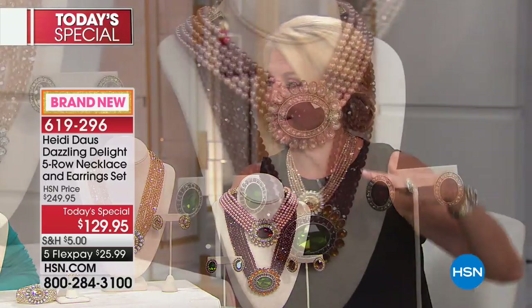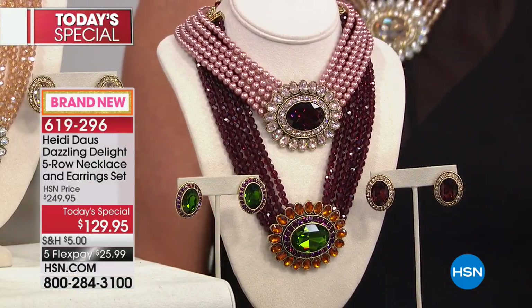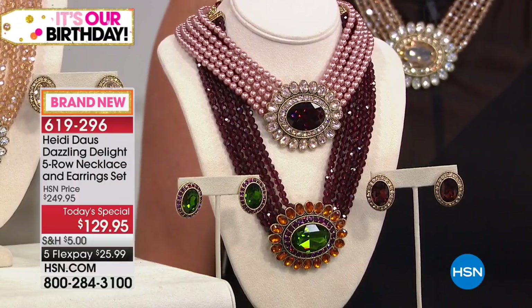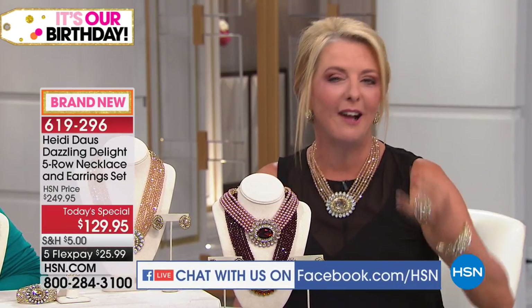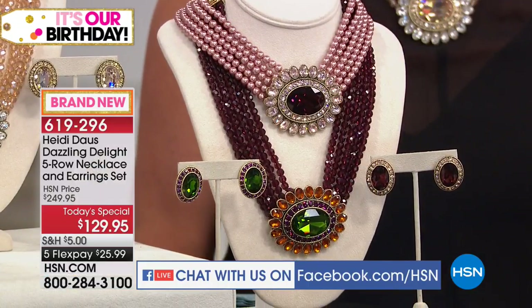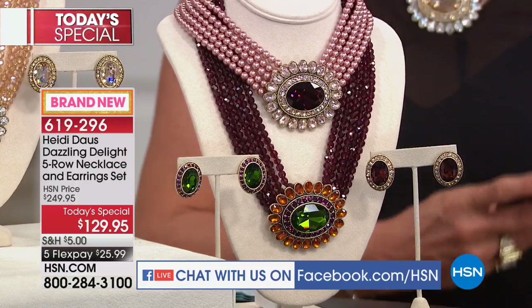I even walked on set tonight and we had them all sitting out on the table — just breathtaking. And when you have that open-the-box moment at home, you'll go 'oh my gosh, it's really pretty,' then you'll run to the mirror and put them on and go 'oh my gosh, it is really gorgeous.' The moment to get the color you want and have that great collection that makes you dazzle and feel wonderful, wherever you're going.